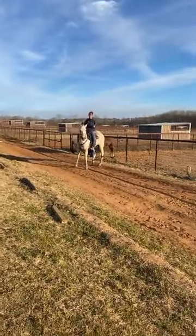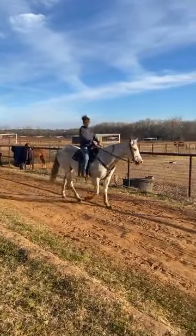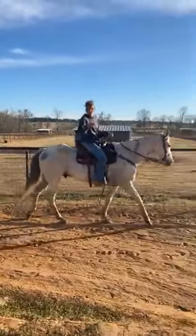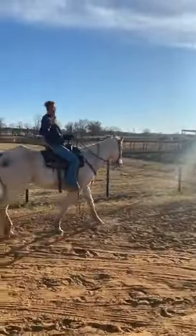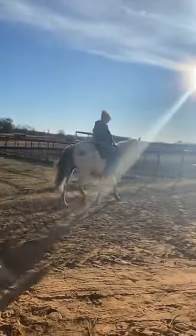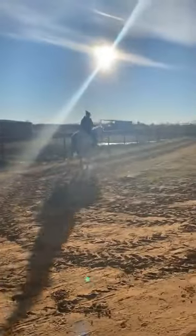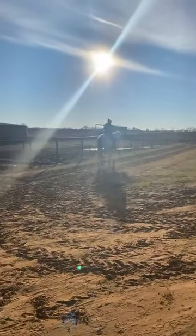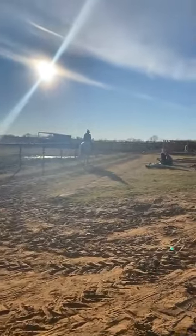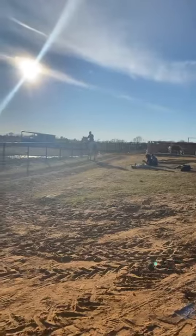He goes as fast as you want. He doesn't just get on the pattern and go. He goes as fast as you push him. She said — and I know you guys are going to have a hard time hearing her — that he only goes as fast as you push him. You want to walk? He'll walk. You want to trot? He'll trot. You want to lope? He'll lope. If you drop the hammer and send him, he'll run the pattern. And then you can take him right back through and walk him.